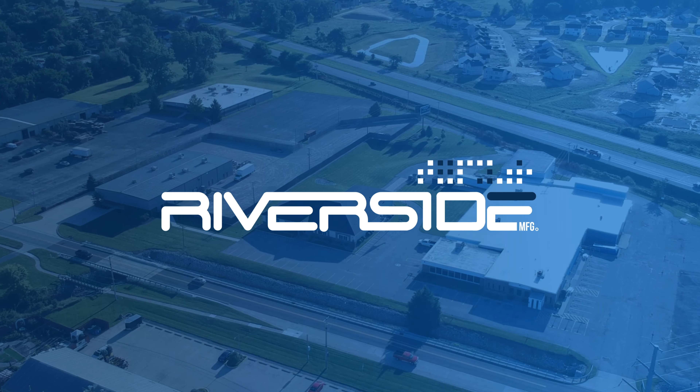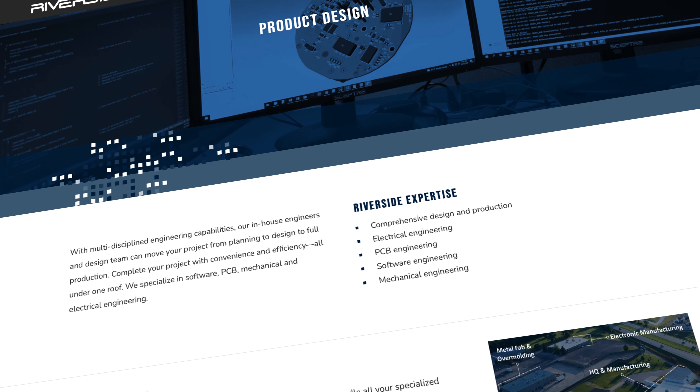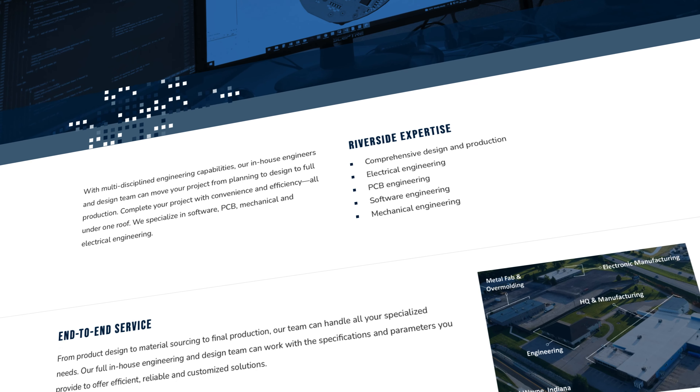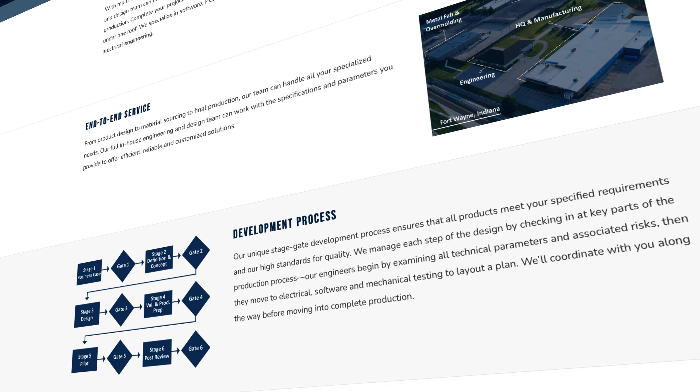My name is Bryce Carrico. I'm the Director of Engineering at Riverside Manufacturing. We have a team of 16 mechanical, electrical, and software engineers. All of our electrical design activities are done in-house, starting with the schematic and culminating with the layout and build of the circuit board assemblies.